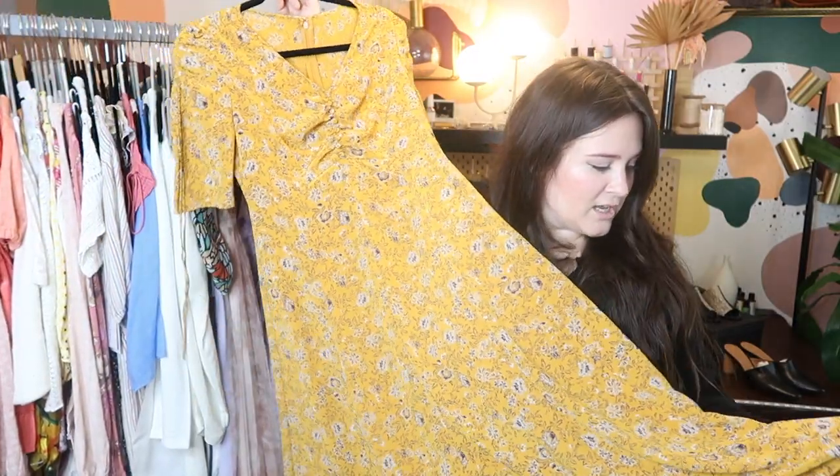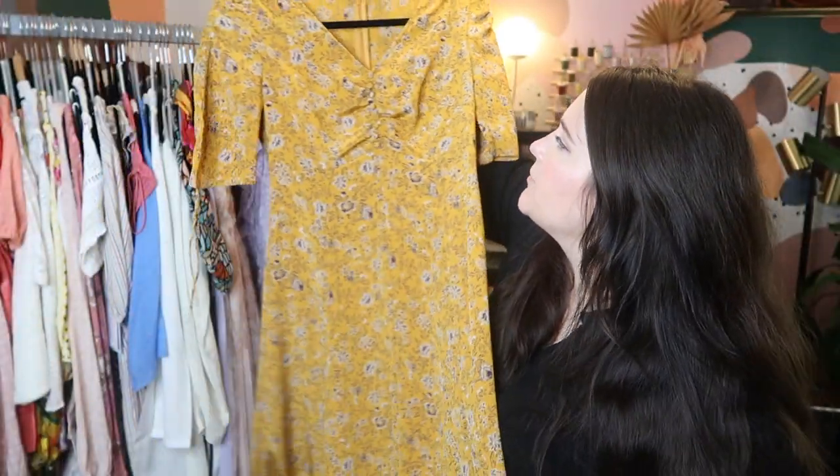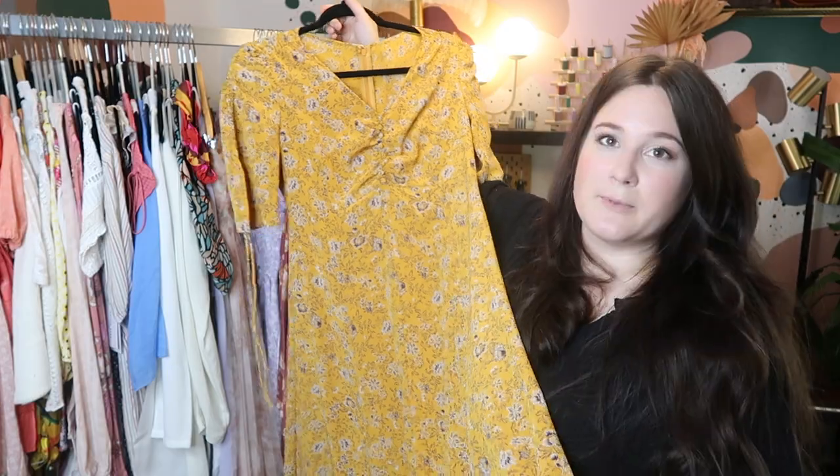I bought this just based off of style — it's a really cute satin crinkle maxi dress with ruched floral buttons and sleeve ties. Guys, this doesn't have a label. I paid $10 for it at Goodwill, and I think I can probably sell it for like maybe $50 to $65 or so. It's gonna be tough without a label, but keywords.